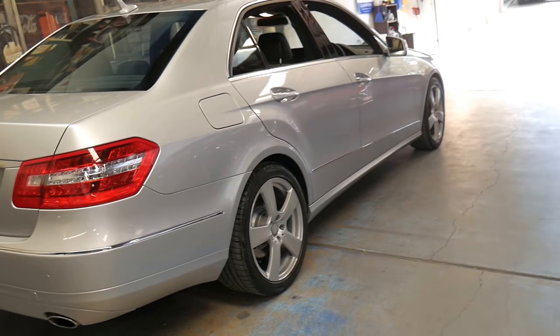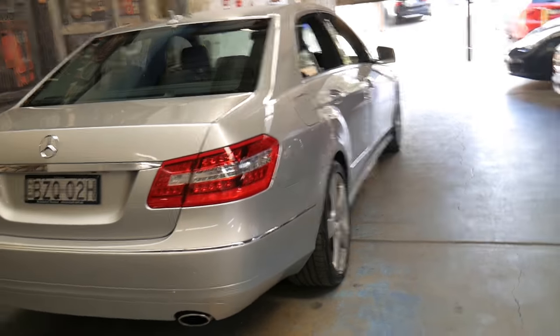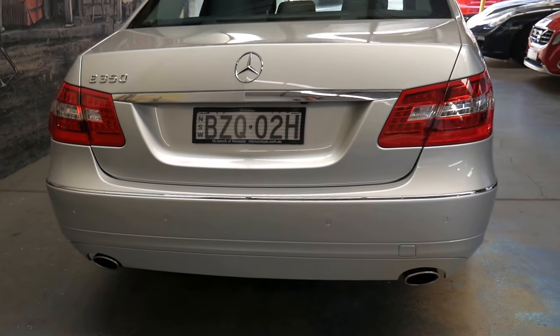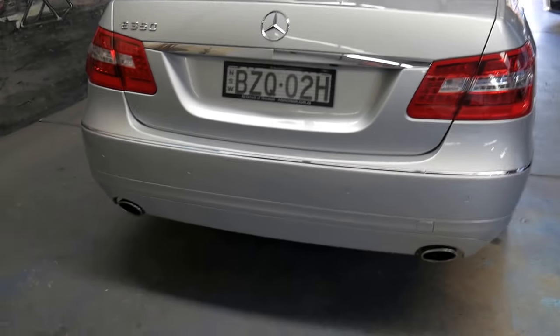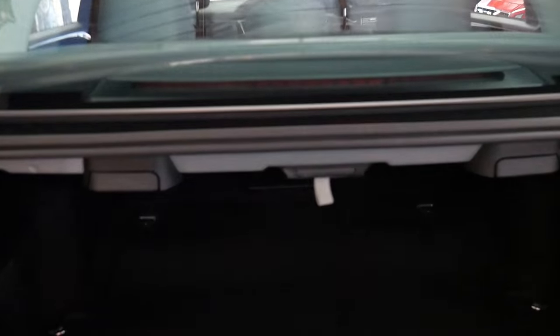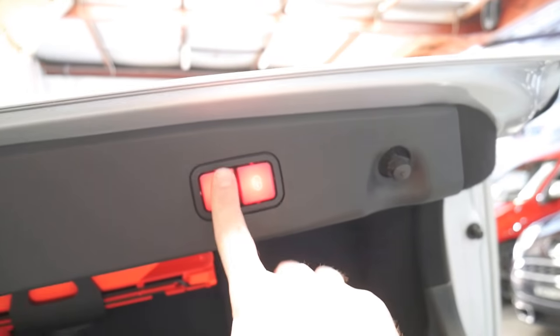The car is in very good condition. It has front and rear parking sensors as well as the rear-view camera. The six-cylinder came with the twin exhaust system at the back. The back seats fold down as well — you just pull that and the seats will fold down. To close the boot, you simply press this button.